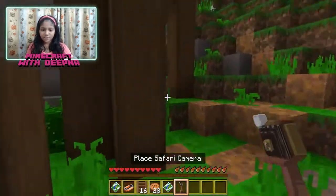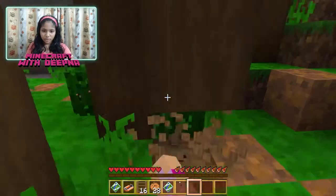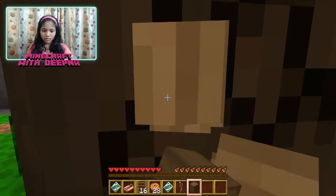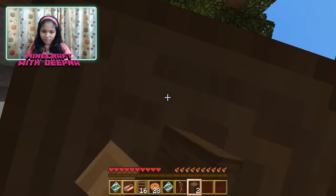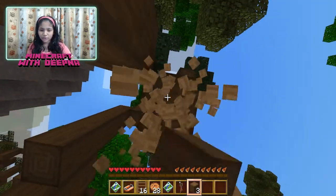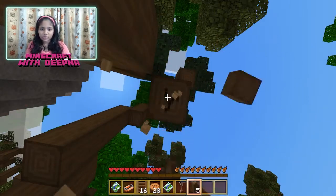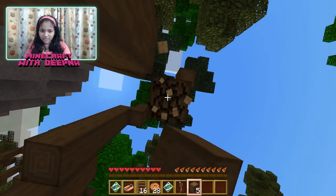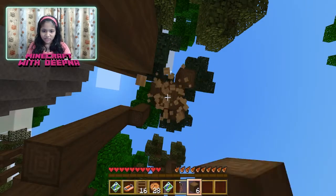I'm going to chop this tree down because I really need some tools. I know this is not supposed to be a world where you break stuff, but I need tools so it'll be easier to get food from animals that drop meat. I think this is lost — yeah, I can't reach more.